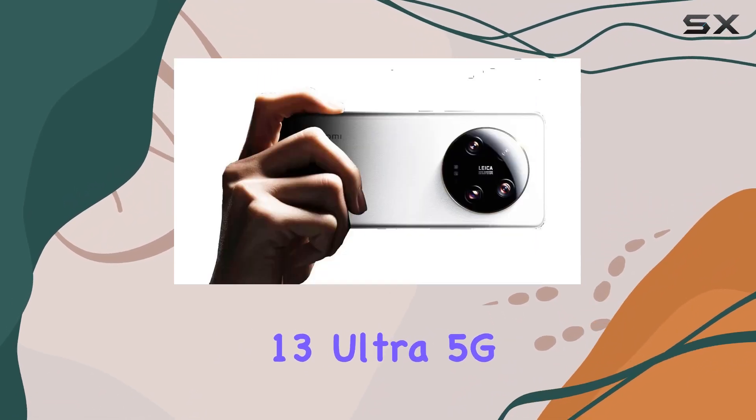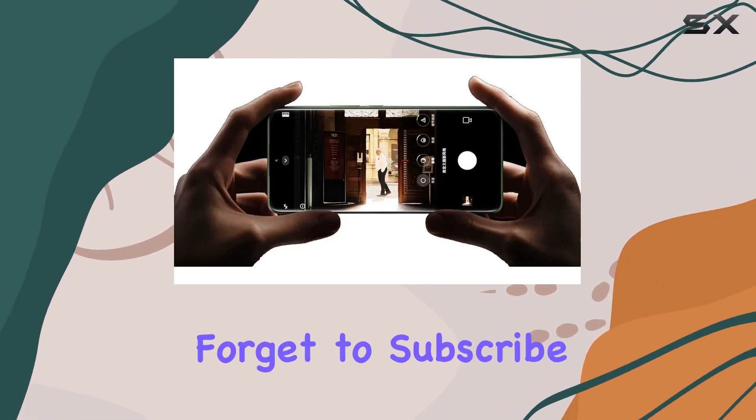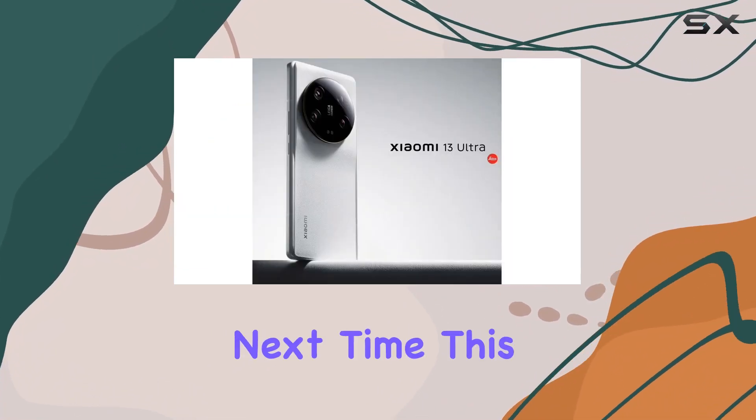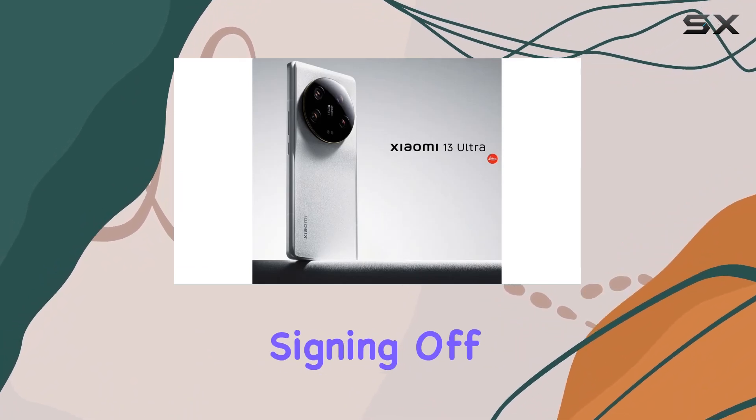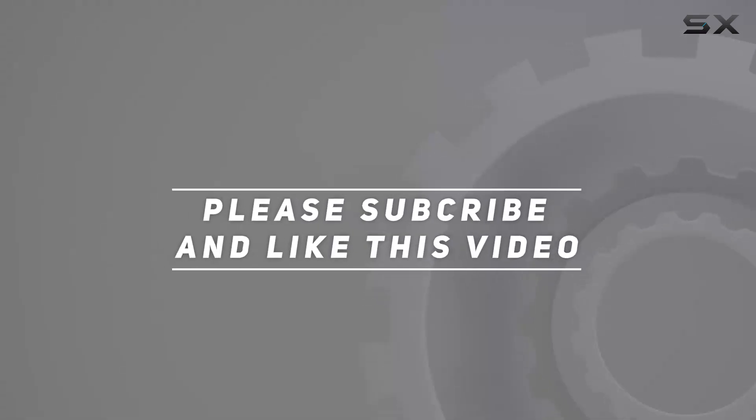That's it for today's deep dive into the Xiaomi Mi 13 Ultra 5G. Let me know your thoughts in the comments below, and don't forget to subscribe for more tech insights. Check out the video description for updated price, and thank you for watching.